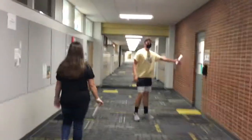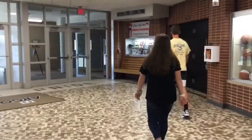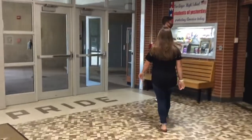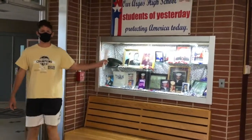Over here, another hand sanitizing station, and the entrance to the nurse's office right here. This year we have a display honoring veterans from Argus High School that graduated — remember to pay them respects. They've served for a great cause in protecting us and our country.